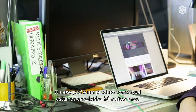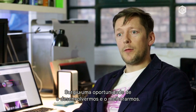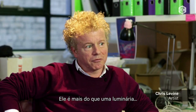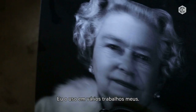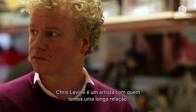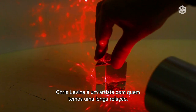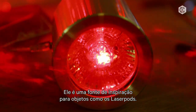LaserPod as a product is something we've been involved in for many, many years. The opportunity arose to redevelop it and improve it. It's more than a lighting product — I think it really represents a whole new genre of lighting potentially. I've been using it in a number of my artworks. Chris Levine is an artist with whom we've had a long-standing relationship, and Chris is a source of inspiration for things like laser pods.